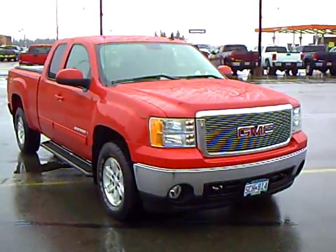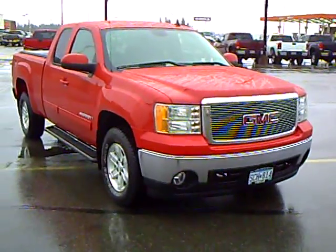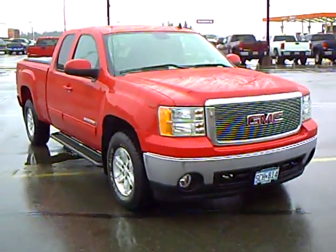If you'd like to take this very sharp 2008 GMC Sierra SLT for a drive, please give me a call today. My name is Craig Knutson and we'll go out for a ride.